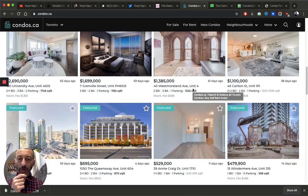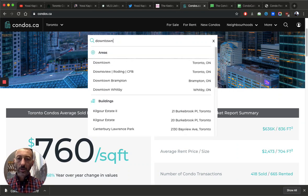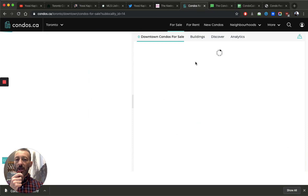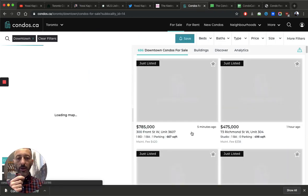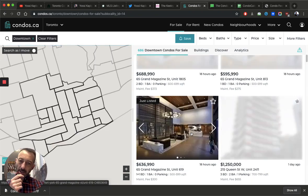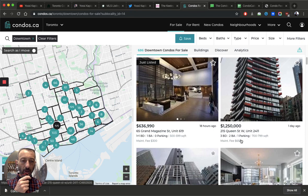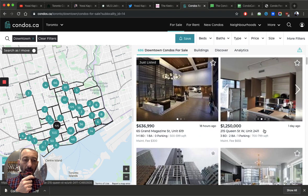When I go to condos.ca, they have a new function that actually shows me what the condo fees are. For example, if you go to any building on condos.ca — and other sites too — you can look at condo fees. Here's a unit available for sale: 215 Queen Street West, unit 2411. It's about 750 square feet and the maintenance fee is $655.